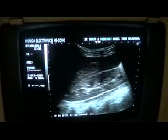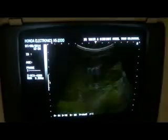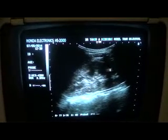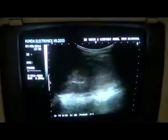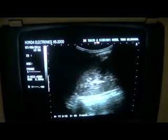Now this is the right kidney and this is the left one. The same findings are seen on both sides — note the prominence of the pyramids and the raised echogenicity of the cortex. The parenchyma thickness is preserved.